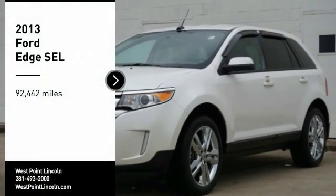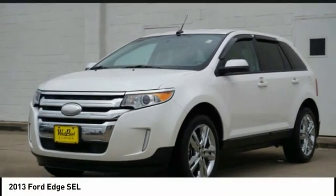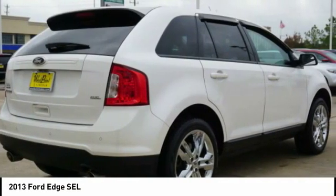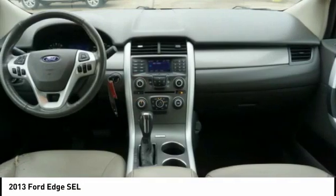Make a great choice today with the 2013 Edge. Thrills with more power and MPG. Either way, you're in for an exhilarating experience with Ford Edge.